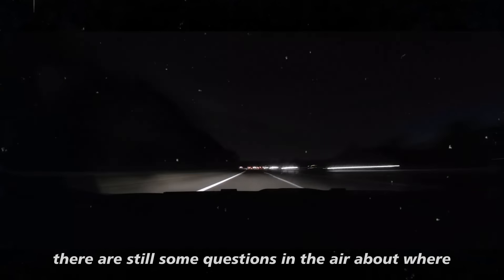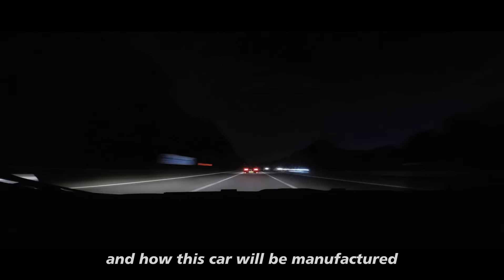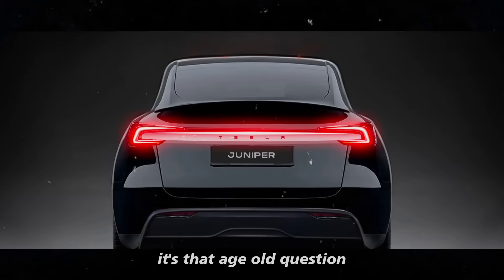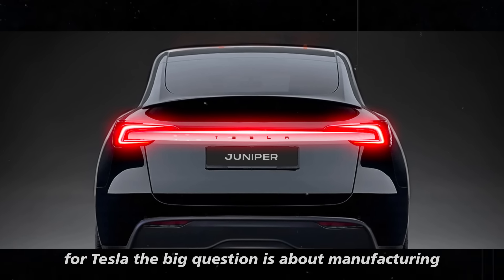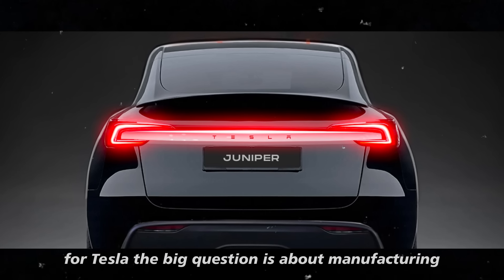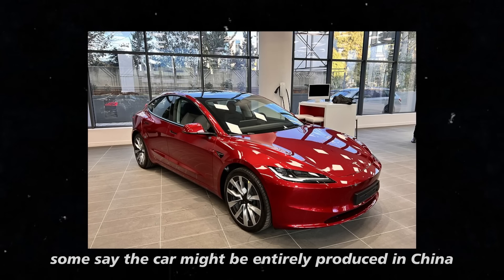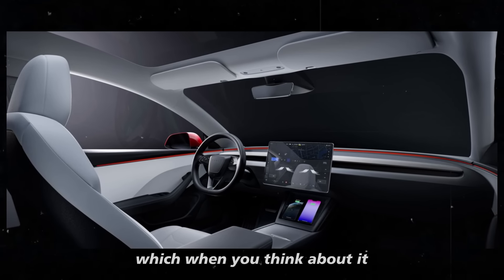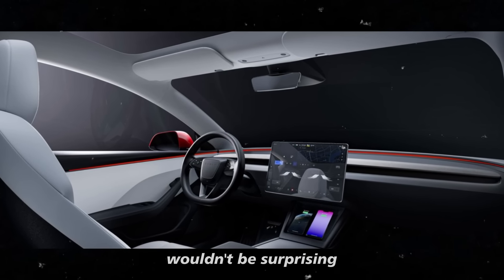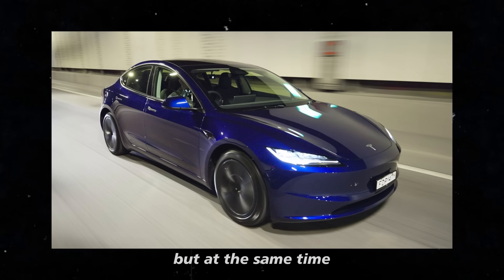As exciting as that is, there are still some questions in the air about where and how this car will be manufactured. The big question is about manufacturing in China or at Giga Berlin. Some say the car might be entirely produced in China, which wouldn't be surprising since Tesla has a massive production base there.